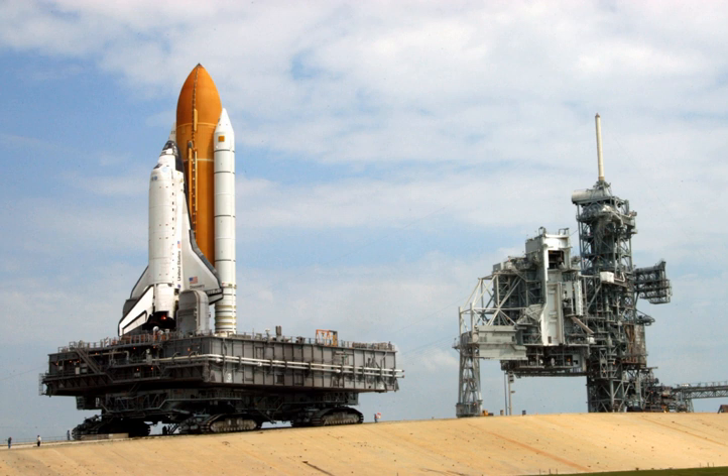Certain rockets such as the Delta and the Saturn V use structures consisting of a fixed portion, formerly called the umbilical tower, and a mobile portion, which is moved away from the vehicle several hours before launch, called a mobile service structure. The mobile portion is often called a gantry.